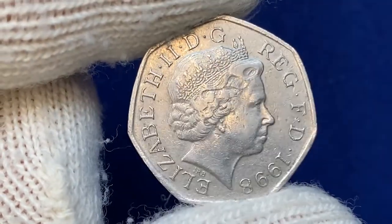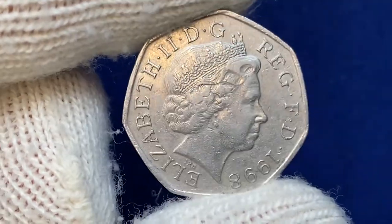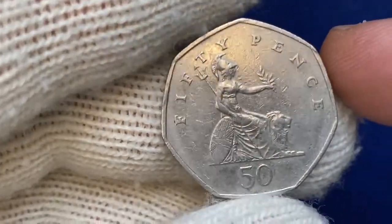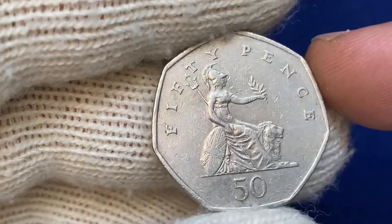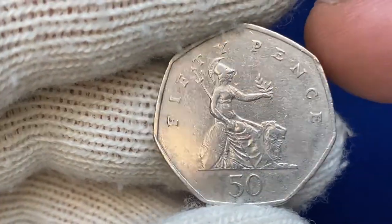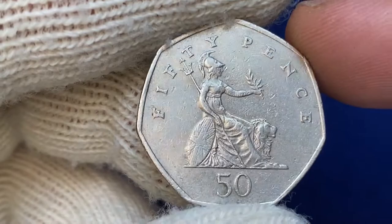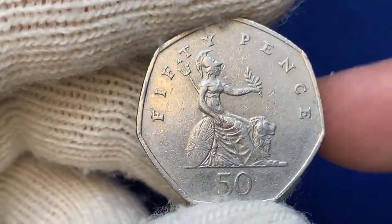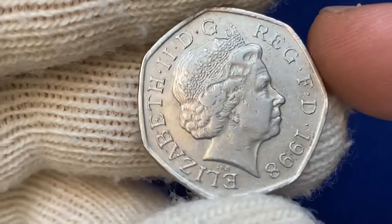Welcome to another episode featuring commonwealth coins with Queen Elizabeth II on the obverse. This is a 1998 50 pence struck by the British Royal Mint, a circulated coin in very fine condition. The British 50 pence, often pronounced 50p, is a unit of currency equaling one half of a pound sterling. Coins issued in 1998 have now been in circulation for 24 years.